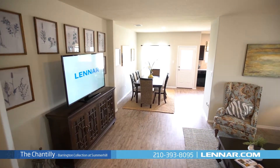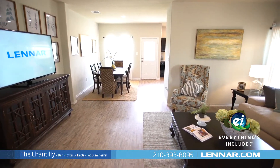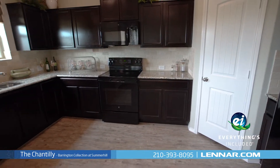Because Lennar is the only home builder in San Antonio to offer everything's included homes, the Chantilly also includes all of the energy features, kitchen appliances, and luxury designer upgrades that you've come to expect from Lennar.